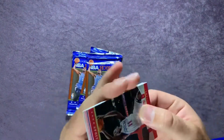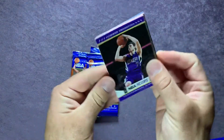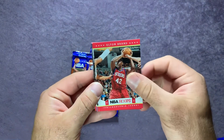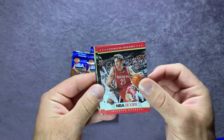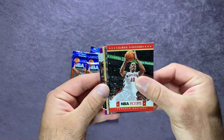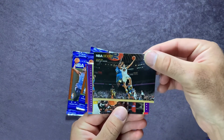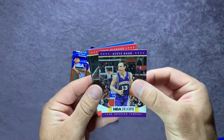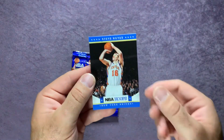On to pack two — starting us off we have a Jrue Holiday, Jimmer Fredette. I remember watching him in his college days. Elton Brand, Chandler Parsons, Damian de Rosen, and behind that we have a David Lee, followed up by Steve Nash, Eric Bledsoe, and Steve Novak.